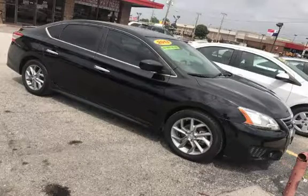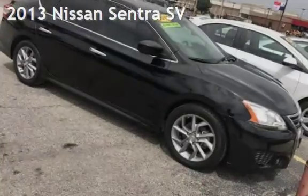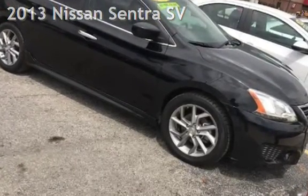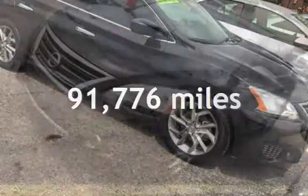Azteca Tulsa, Oklahoma Best Used Cars, home of the Buy Here Pay Here. Presenting a pre-owned 2013 Nissan Sentra SV. This Nissan has less than 92,000 miles on the odometer.